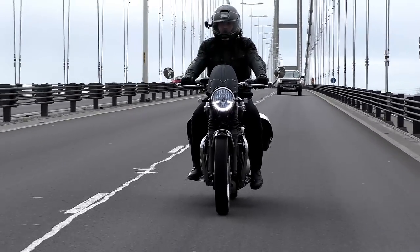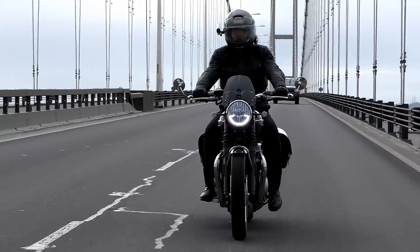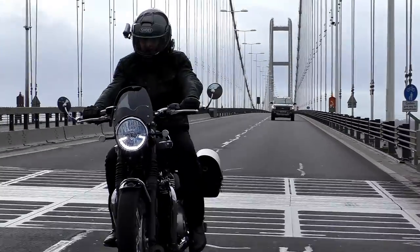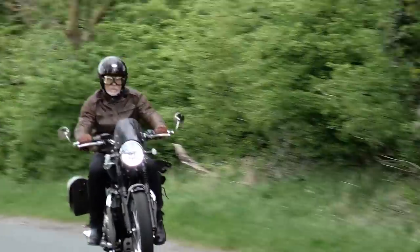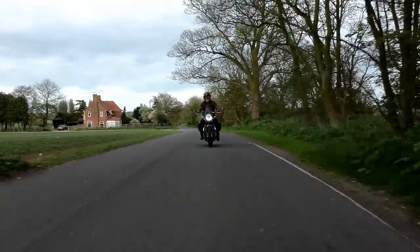It does have vents for use in summer, but the liner isn't removable and it still gets a bit hot and sticky on those long summer rides. I've been looking for something that's just a little bit more versatile.